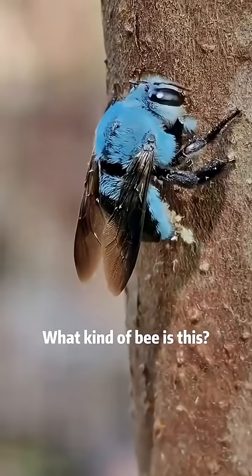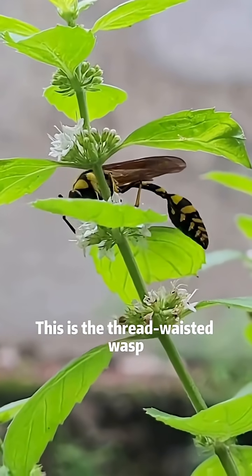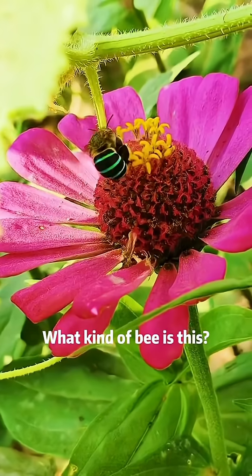Just like your co-worker. What kind of bee is this? This is the blue carpenter bee. What kind of bee is this? This is the thread-waisted wasp. What kind of bee is this? This is the black honeybee.